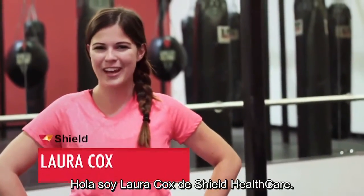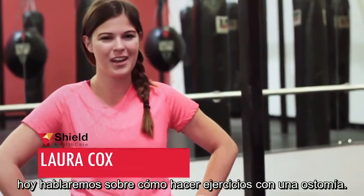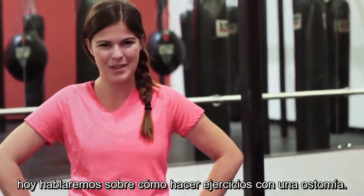Hi, this is Laura Cox from Shield Healthcare. I'm the ostomy lifestyle expert, and today we're going to be talking about exercising with an ostomy.